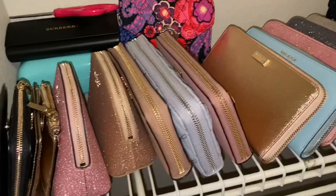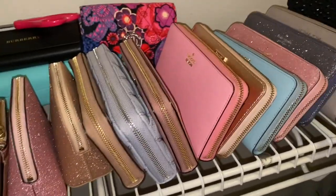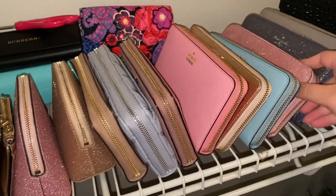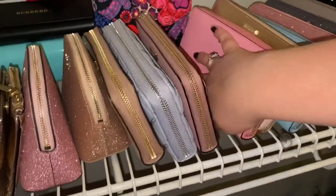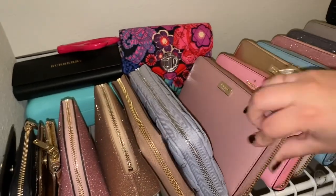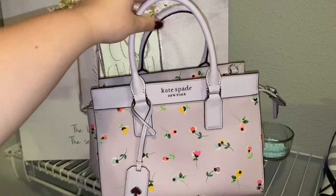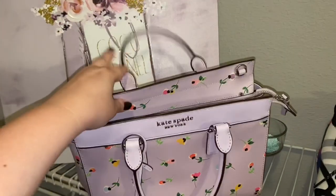Sometimes I don't put my purses and wallets back where they belong, so this is just me putting that wallet back in. I just found this in the room and I've got to share it with you guys because it's also part of my collection. And as you'll note, like I said about not exactly matching — that was a bubblegum pink wallet and just a light pink purse, so they don't always have to match.